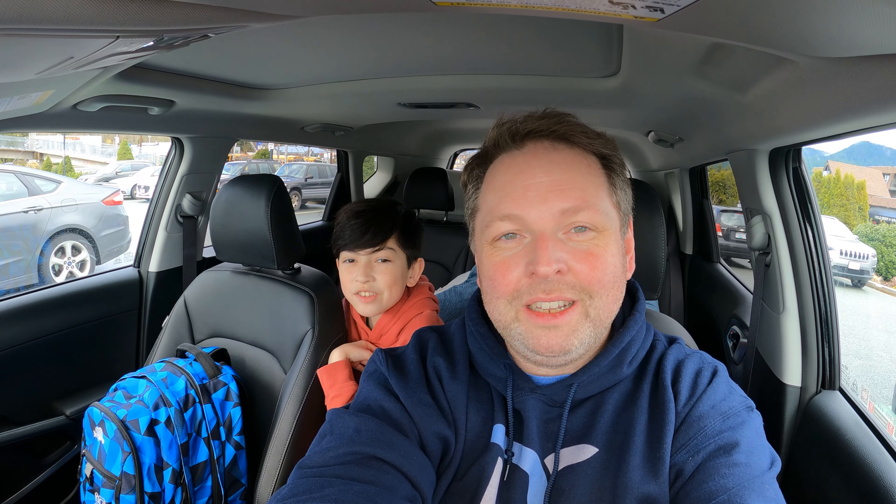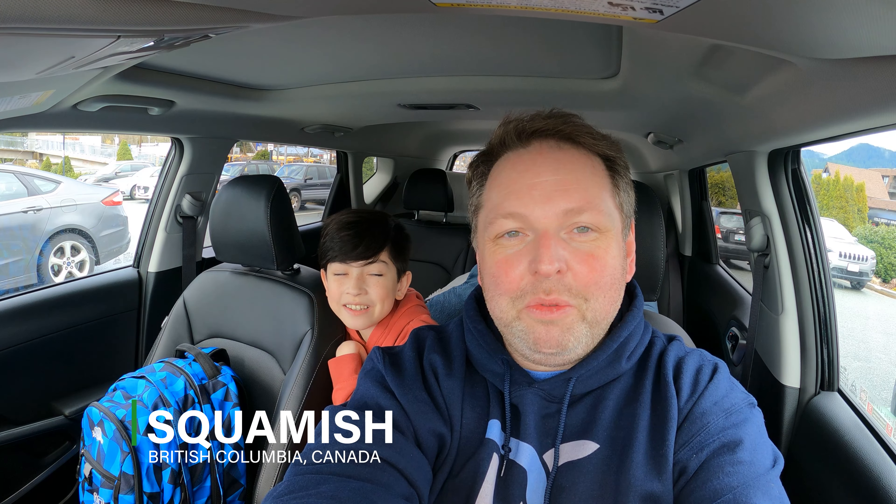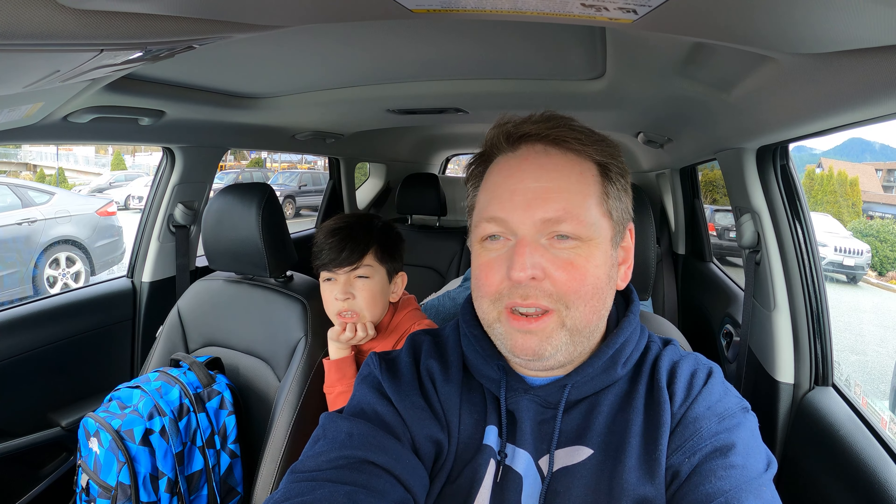And where are we right now? We are in Squamish at the Electrify Canada charger. We are charging at Electrify Canada in Squamish. Right now we've got 7 minutes left to 80%. Pretty fast charge today. We had to do some shopping, get some supplies for camping and all that. But we're almost ready to get going.